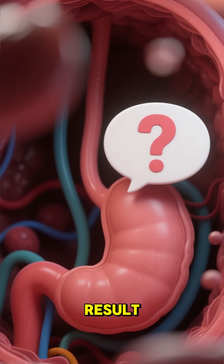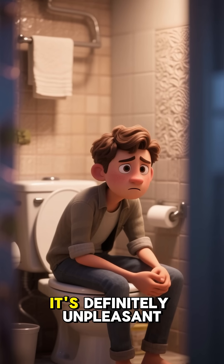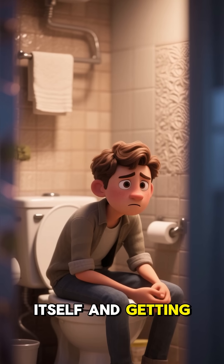And what's the result of all that rapid flushing? You guessed it — diarrhea. It's definitely unpleasant, but it's actually your body's natural and effective way of protecting itself and getting rid of the danger.